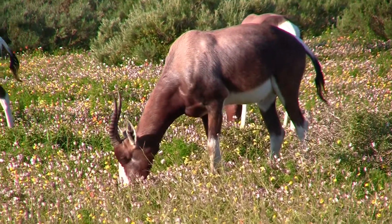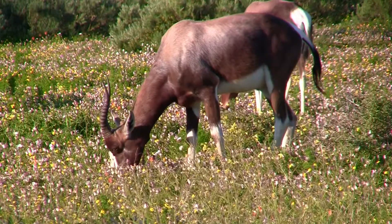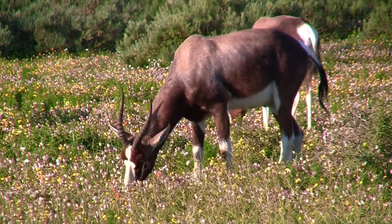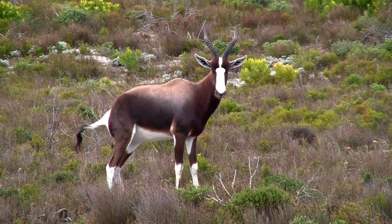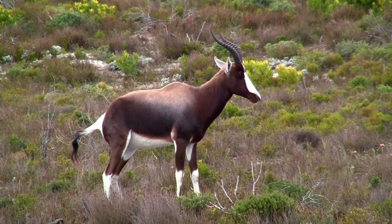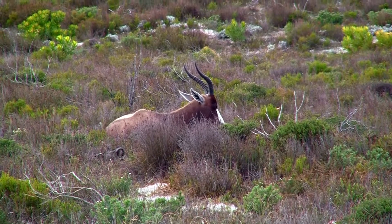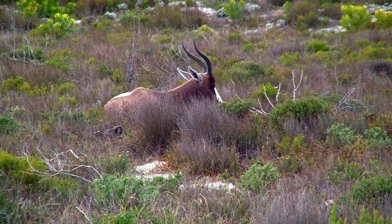Bontebok are about 100 cm tall and weigh about 75 kg. Females are slightly smaller than the males. Bontebok have a dark brown coat covering their bodies and distinctive white markings on their face, abdomen, hind, and legs. This contrast may be a form of disruptive coloration which helps conceal the antelopes from predators.